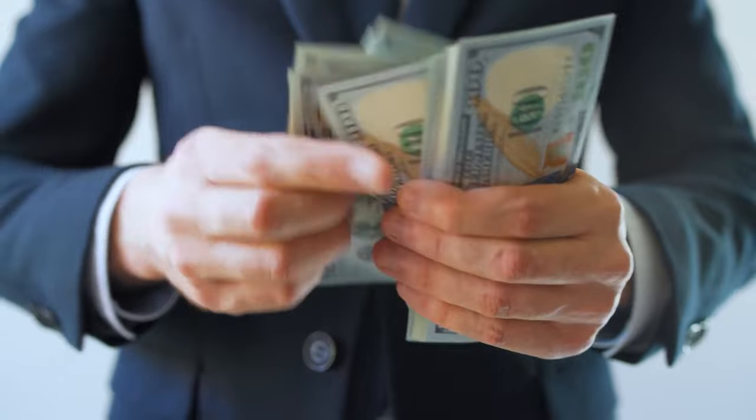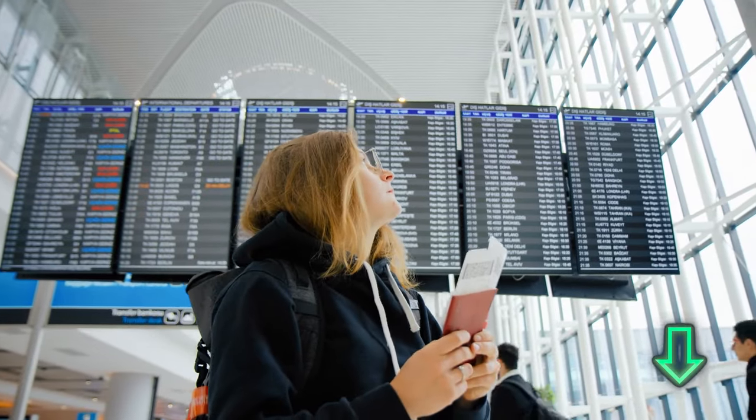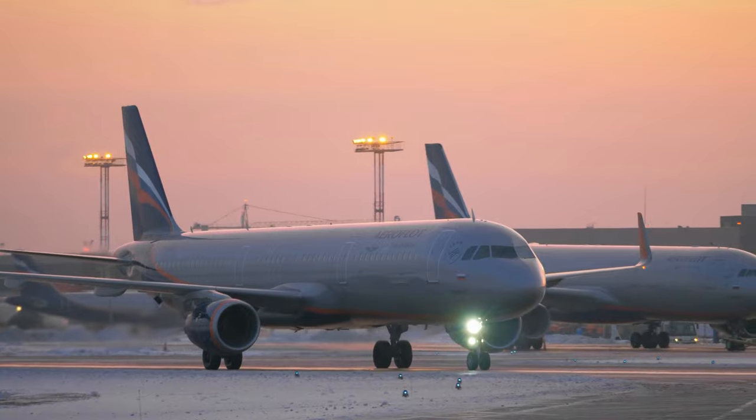By the way, if you want to learn how to save money on airfares, click the link in the description below. This guide teaches you how to always get the cheapest flights.